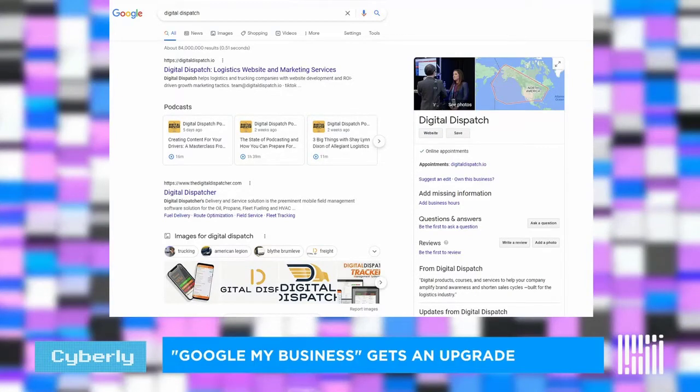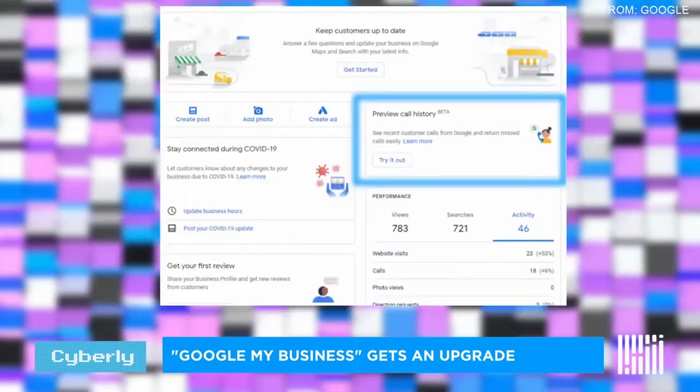The huge upgrade that's coming is the ability to track the phone calls when people see your listing and actually click on the phone number to call your business. Not all accounts have access to this just yet — it's still in beta, but it's rolling out to all users who currently have a Google My Business page.